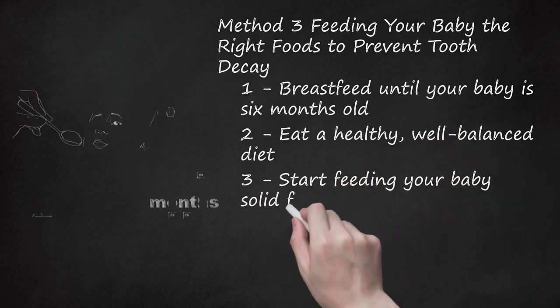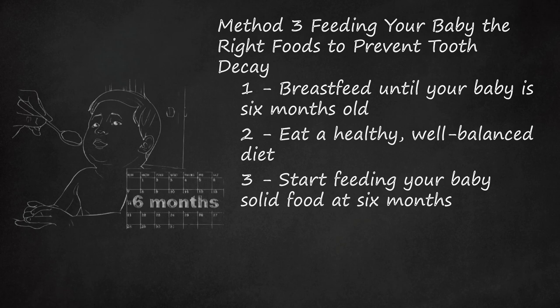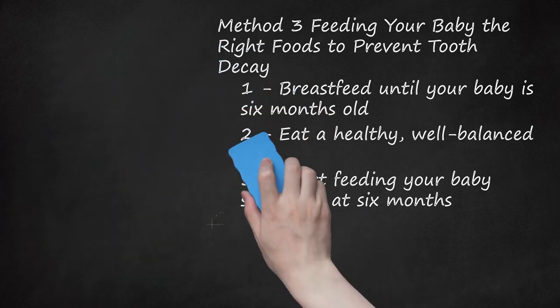Start Feeding Your Baby Solid Food at 6 Months. Your baby should start eating solid food at around 6 months of age. Ideally, this solid food should be fortified with iron and contain no added sugar. Serving cereal with milk will help reduce the effect sugar will have on your baby's teeth. You should not allow your baby to consume sweetened cereal as a snack between meals, as prolonged exposure of your baby's teeth to sugar is worse than if the sugary item is consumed all at once.